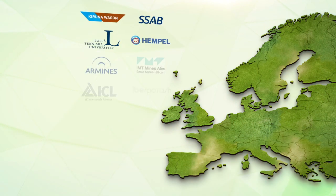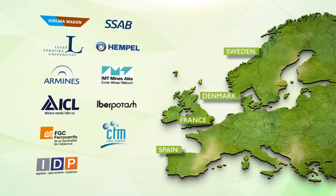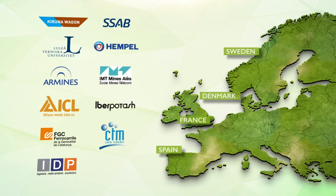Companies, research centres and universities in Sweden, Denmark, France and Spain participated under the coordination of ICL.